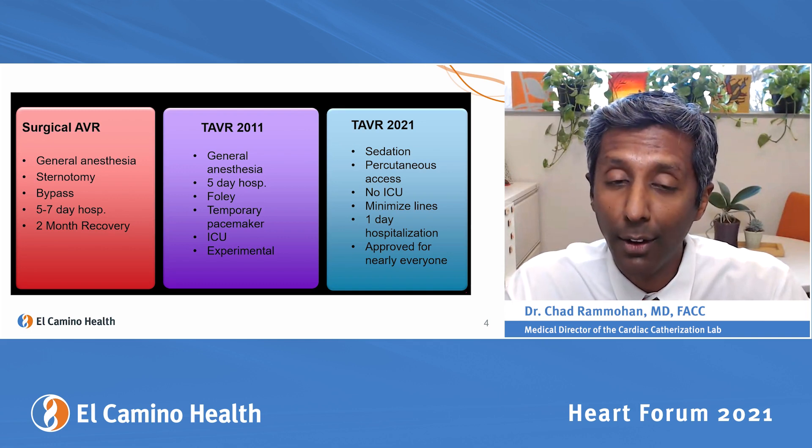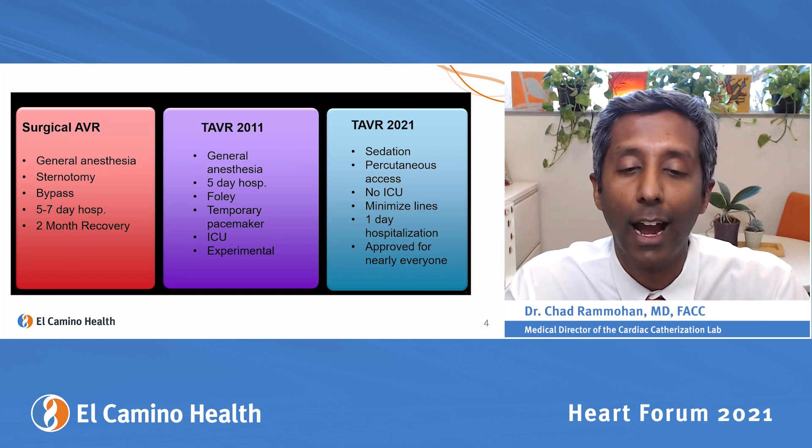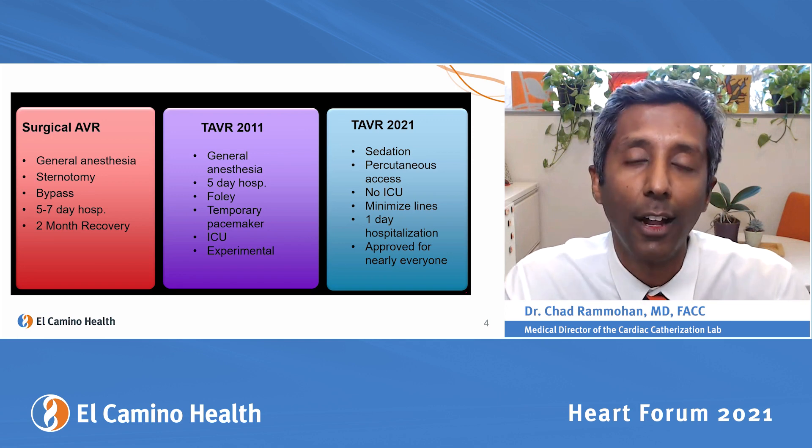When we first started doing transcatheter aortic valve replacement, we put people to sleep under general anesthesia. They were in the hospital for five days, had a temporary pacemaker, had a catheter in their bladder, and were in the ICU — it was all done in clinical studies.